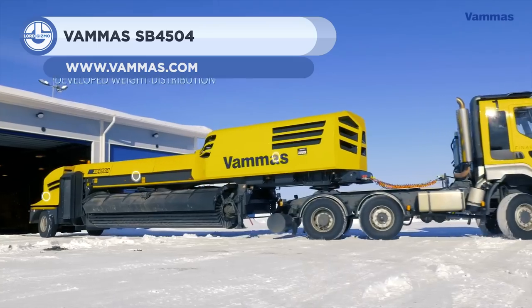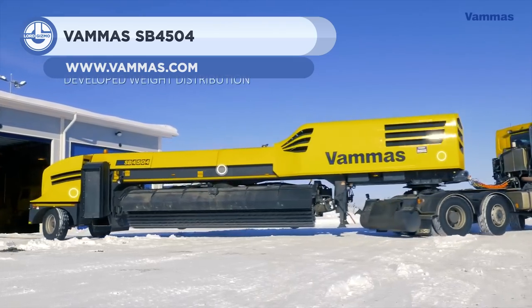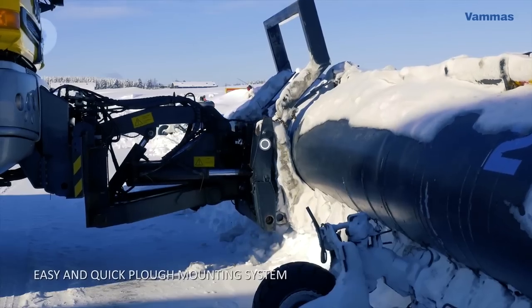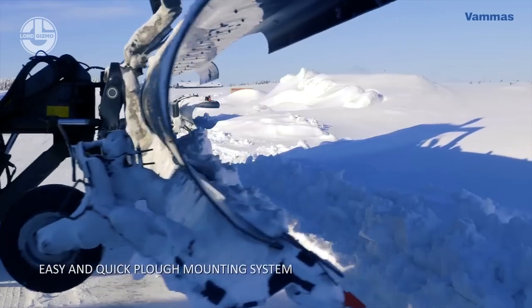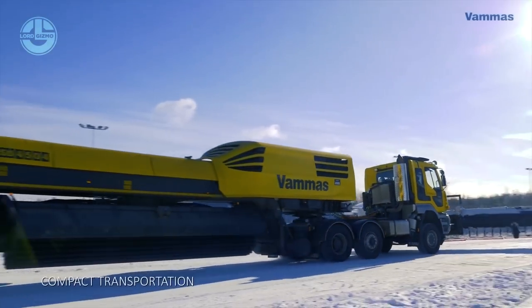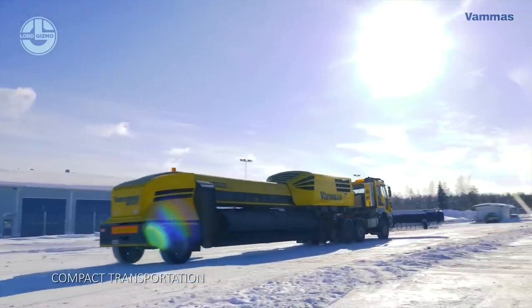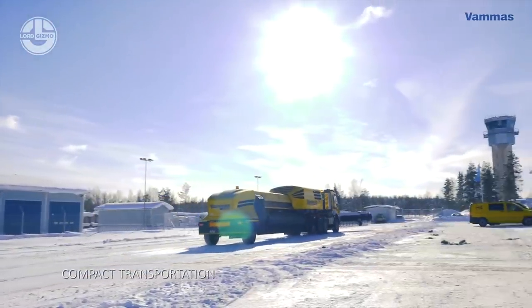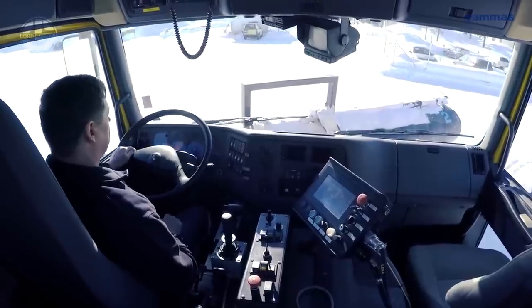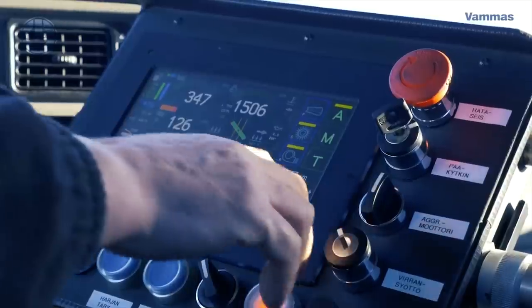Finland-based Vamas is a firm that produces equipment for clearing snow from airports. To ensure a safe and effective operation during the winter, they provide a variety of solutions designed to remove snow and ice off airport runways, taxiways, and other surfaces. Snowplows, runway sweepers, de-icing units, and snowblowers are some of Vamas's equipment for clearing airports of snow.